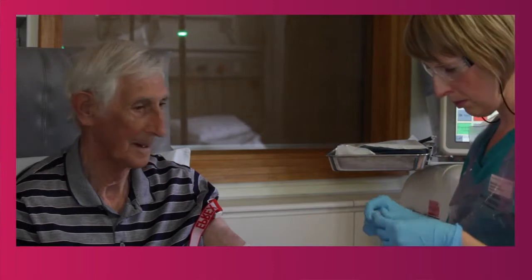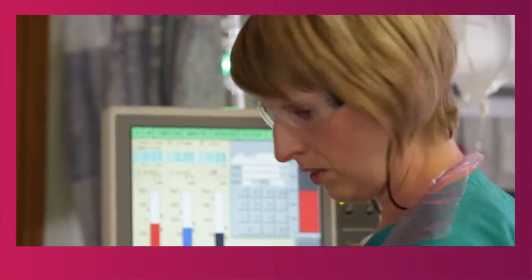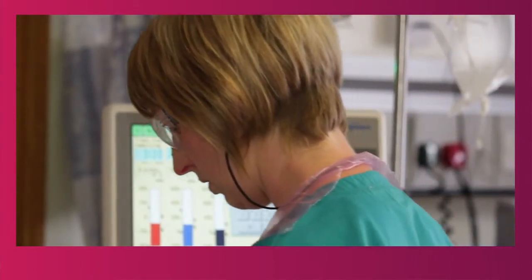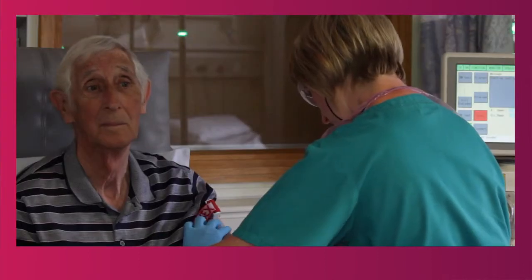My role has obviously changed and now I'm able to assess the patients in more depth. I can cannulate and I can attach and disconnect patients who've got central lines, and I'm able to give more medication. If we're short staffed, I'm able to put the patients on, which allows them to hopefully get on their appointment times.